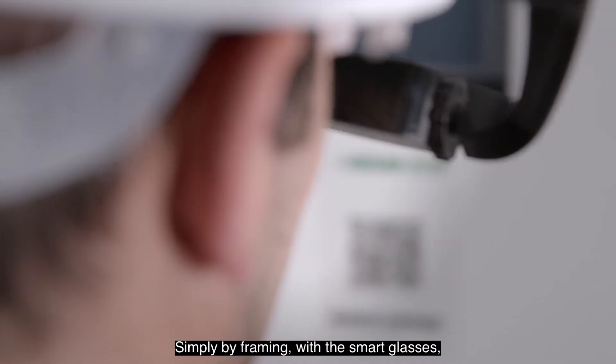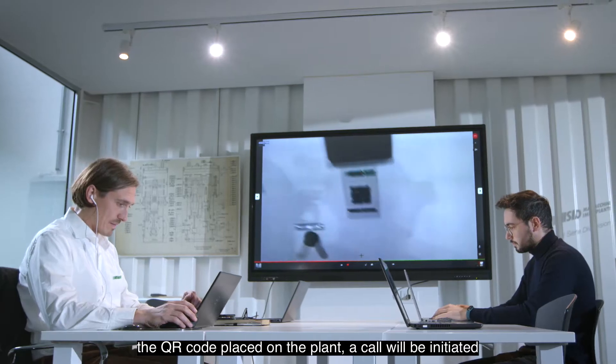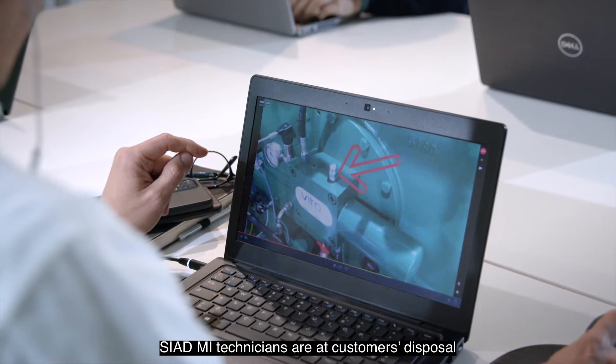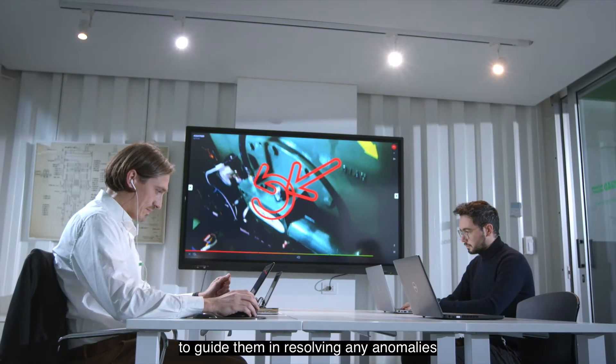Simply by framing, with the smart glasses, the QR code placed on the plant, a call will be initiated that will put the customer in communication with one of our specialists. Siad MI technicians are at the customer's disposal to guide them in resolving any anomalies.